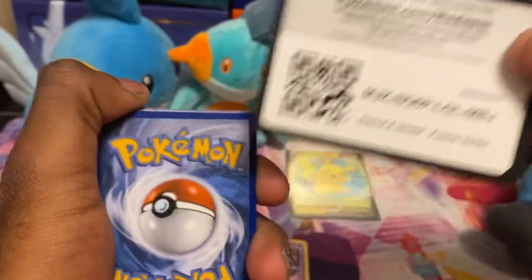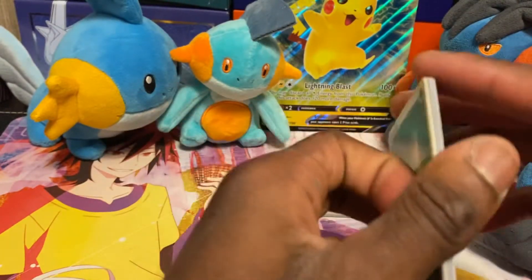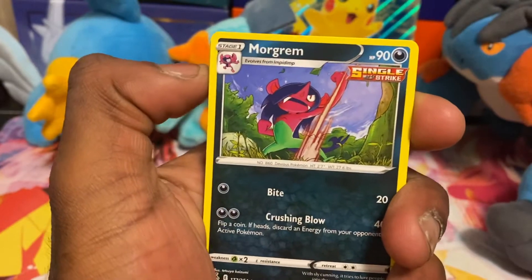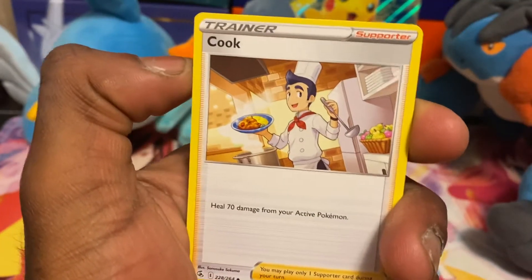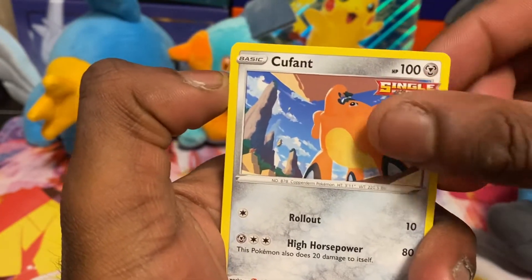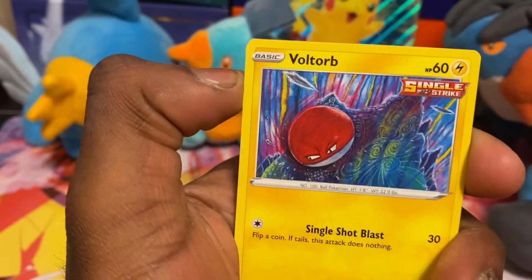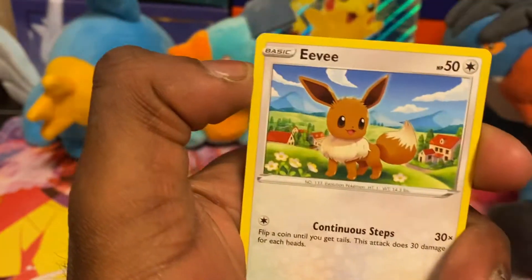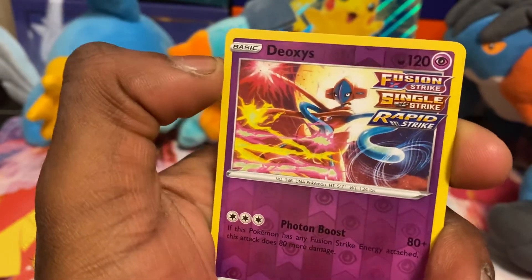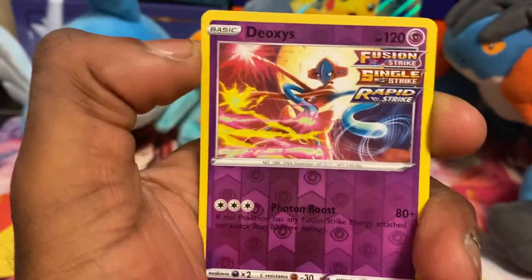Here is the code card. I must admit I do like the new code cards — they're a lot better than the old ones in my opinion. Got the energy card — a grass energy. Got a Quick Ball, a Morgrem Single Strike, a Cufant Single Strike, a Pansage — that looks really cute, I like this card, it looks very adorable. Got a Bolt Orb, a Rapid Strike Urshifu, a cute little Eevee on the countryside. Got a reverse rare Deoxys — Single Strike, Fusion Strike, and Rapid Strike.